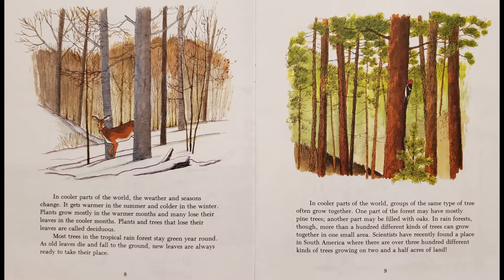In cooler parts of the world, the weather and seasons change. It gets warmer in the summer and colder in the winter. Plants mostly grow in the warmer months and may lose their leaves in the cooler months. Plants and trees that lose their leaves are called deciduous. Plants and trees in the tropical rainforest stay green year round. As old leaves die and fall to the ground, new leaves are always ready to take their place.